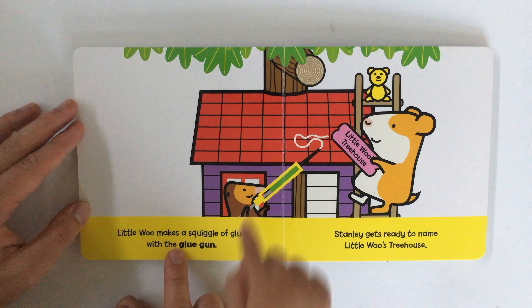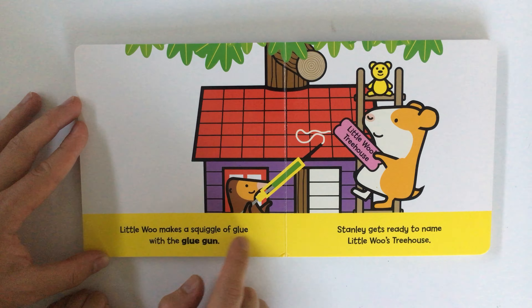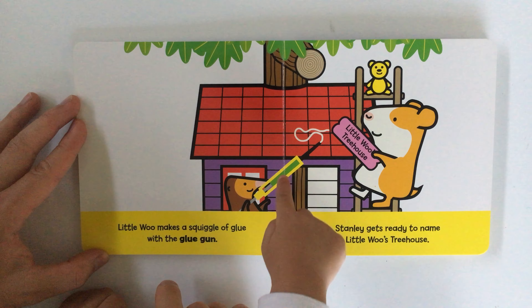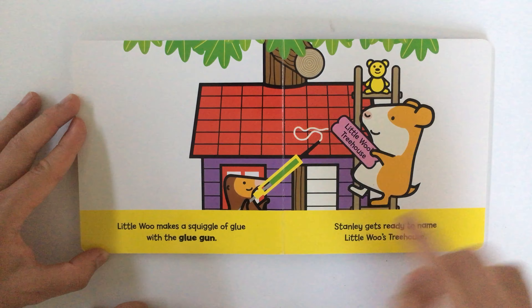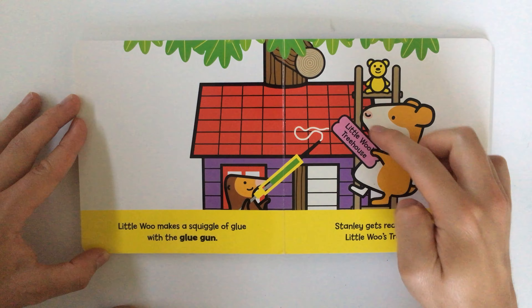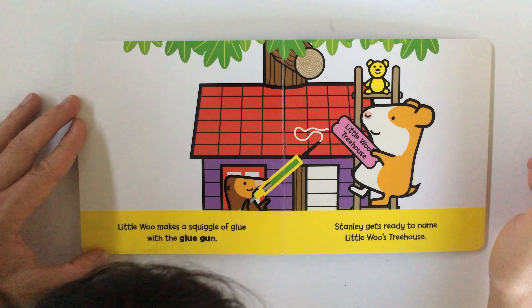Little Woo makes — what's that? We'll find out, the book will tell you. Little Woo makes a squiggle of glue with a glue gun. That's a glue gun and the white thing is a little squiggle of glue. Stanley gets ready to name Little Woo's treehouse. The name is Little Woo's Treehouse — he's going to stick up a label or a sign onto the house.